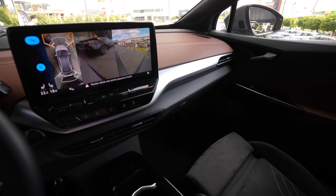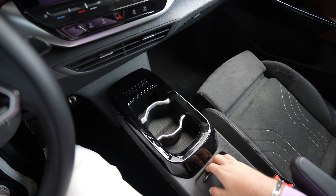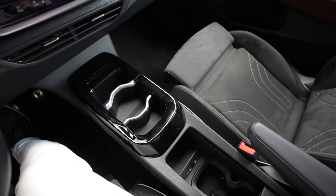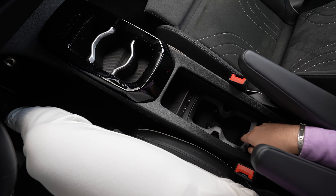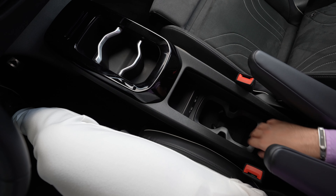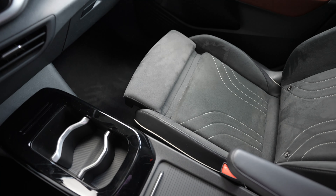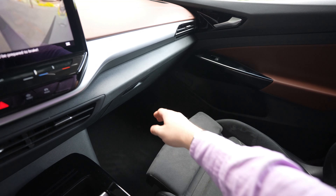And the seats are very comfortable guys. And you can see we have a lot of storage here, cup holders there, and a lot of cup holders. Here we have the wireless charging and two USB ports. And the glove box.